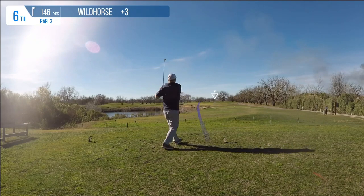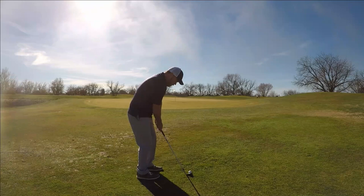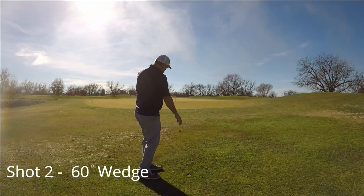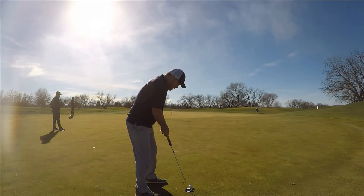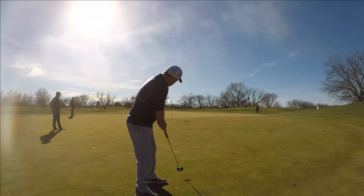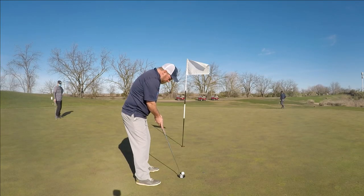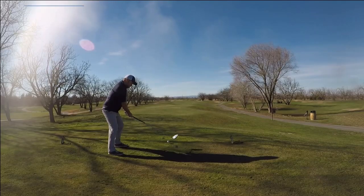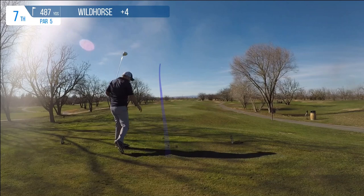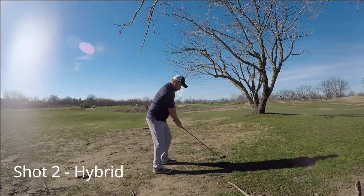Did I mention I want to get better with my irons this year? That shot was terrible, and so was the chip. I'm fortunate it still found its way onto the green. I gave the par putt a good roll — for a second I really thought it was going to go in — but left myself a little tester for bogey. Struggles continued on the next tee shot: kind of drop-kicked it, took a lot of distance off, pulled it left, and blocked myself under a tree.